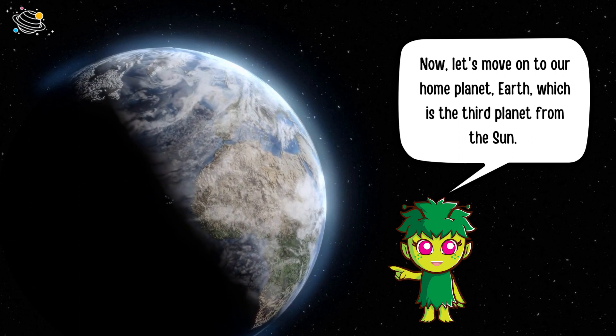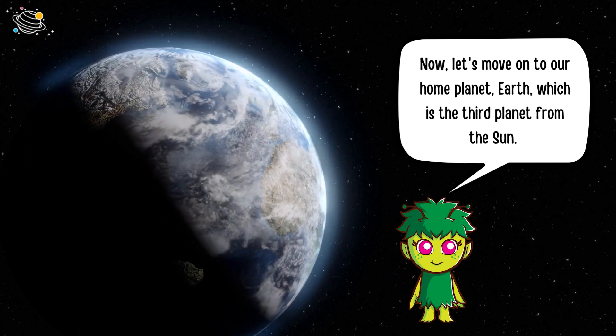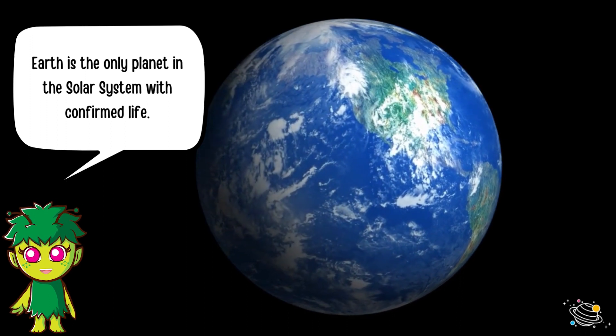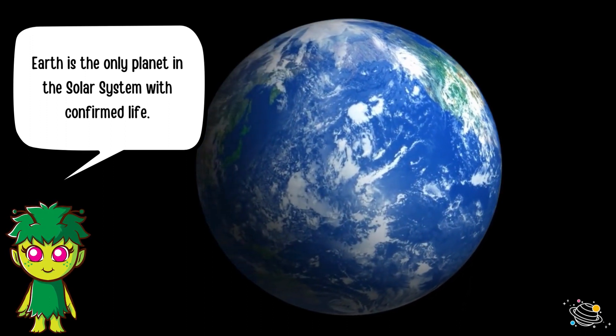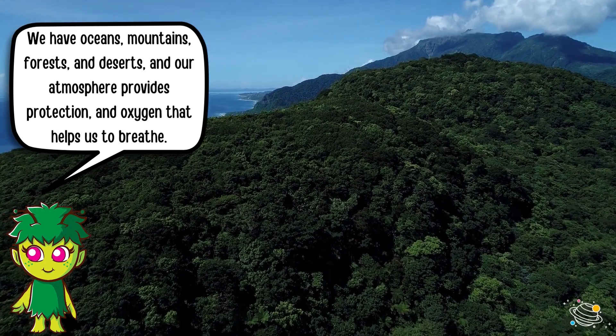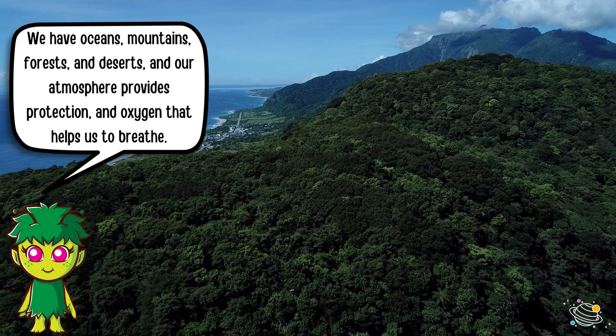Now let's move on to our home planet Earth, the third planet from the Sun. Earth is the only planet in the solar system with confirmed life. We have oceans, mountains, forests, and deserts, and our atmosphere provides protection and oxygen that helps us to breathe.